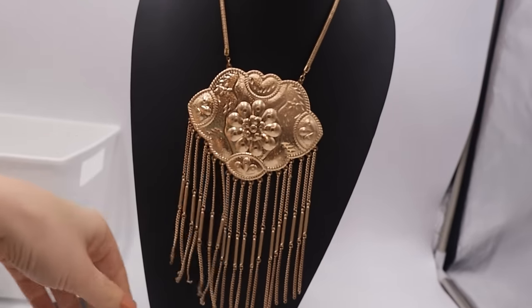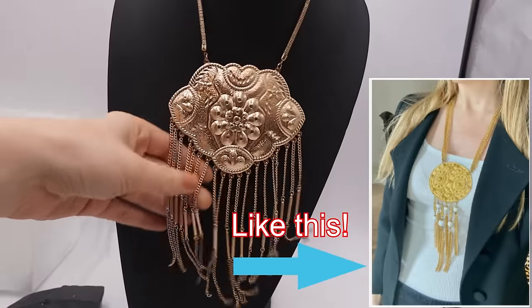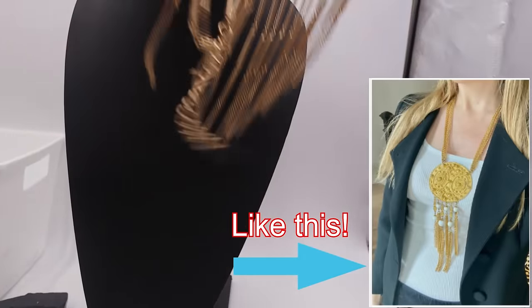It actually is kind of cool — very statement-y. This would be really cute under a blazer, or a long duster cardigan. You guys can tell my style — that's how I dress.